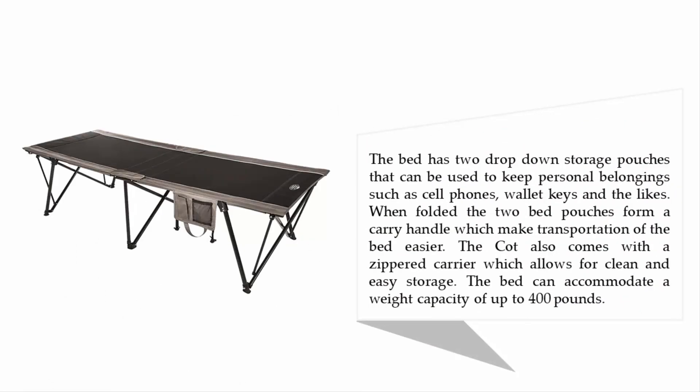The bed has two drop-down storage pouches that can be used to keep personal belongings such as cell phones, wallets, and keys. When folded, the two pouches form a carry handle, making transportation easier. The cot also comes with a zippered carrier for clean and easy storage, and can accommodate a weight capacity of up to 400 pounds.